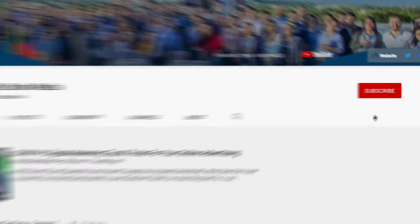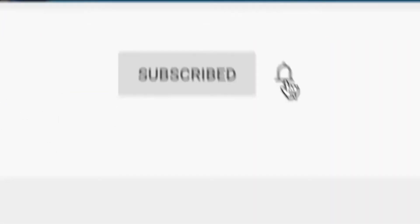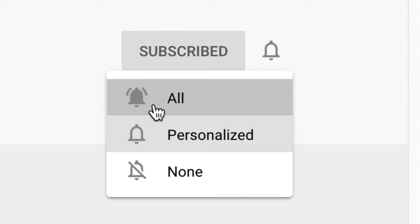Before we get started, we upload videos twice a week, so make sure to subscribe and activate the notifications button.